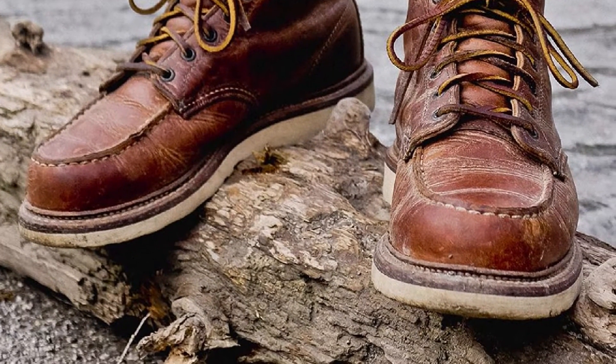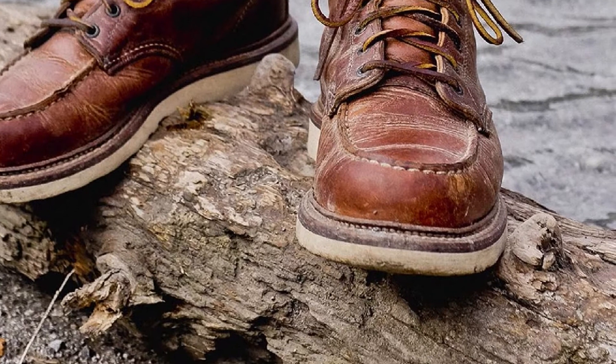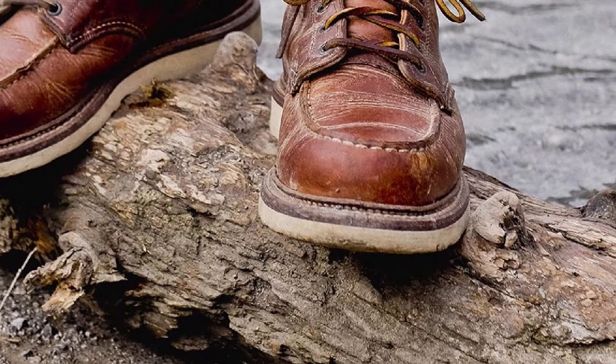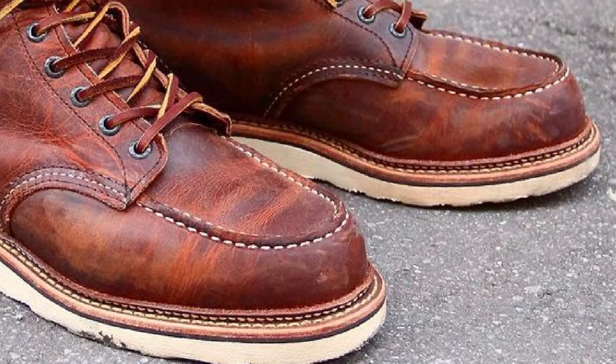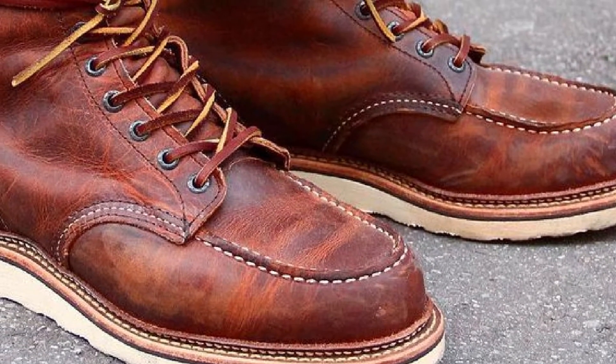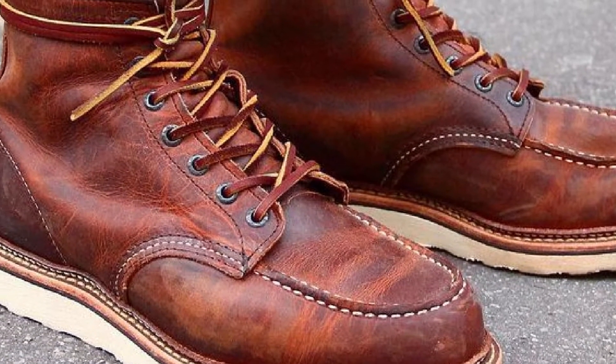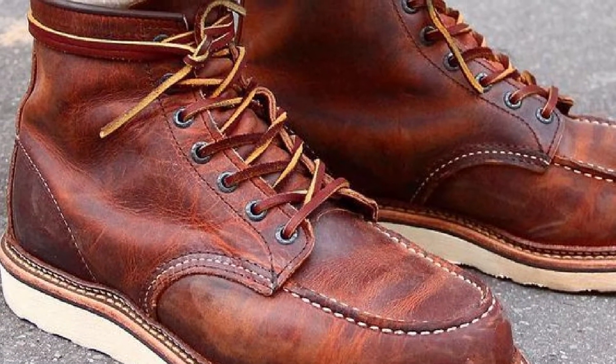Getting your feet wet is one of the worst sensations when working. Luckily, these Red Wing boots come built with a full-grain water-repellent leather that keeps the feet safe from getting wet when working in contact with water. Besides, their traction tread cushioned crepe wedge outsoles give perfect traction to avoid slipping or getting injured when walking on slippery surfaces at the construction site.